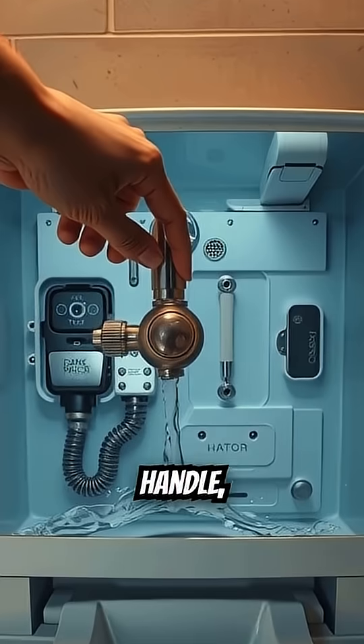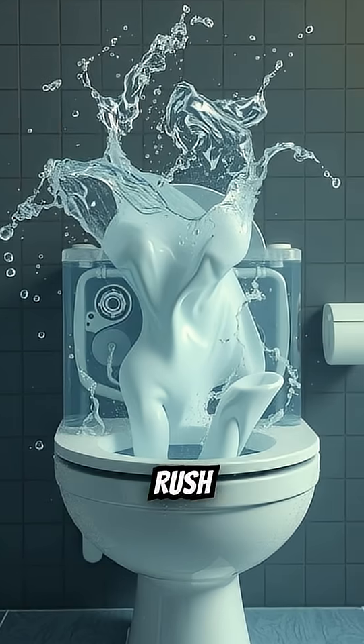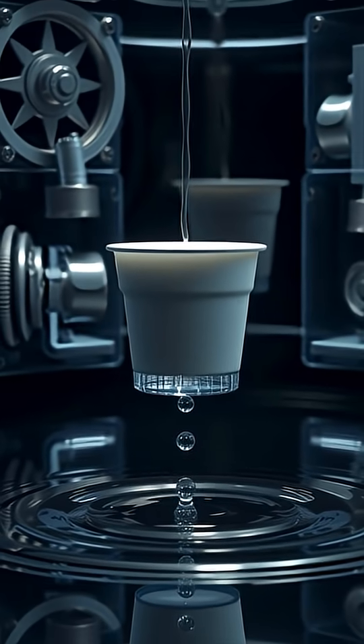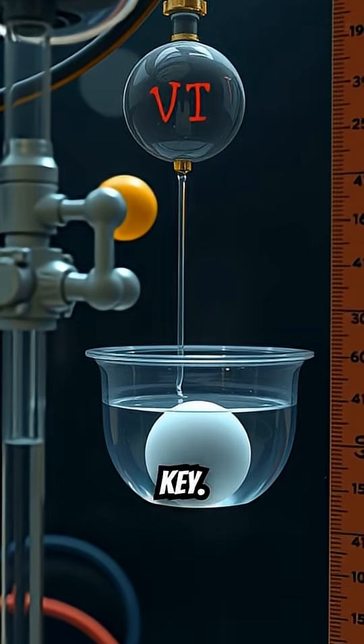When you push that handle, two things happen. First, the flush valve opens, letting the water and waste rush out. Crucially, as the water level drops, a small floating device — either a simple ball or a modern cup — drops with it. This is called the float.